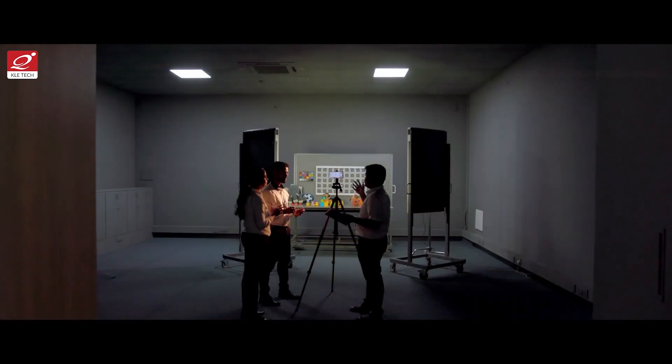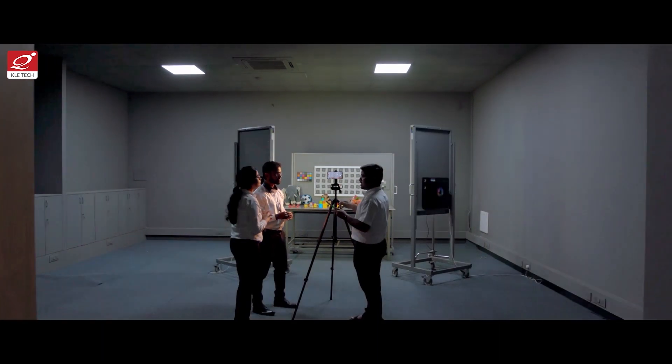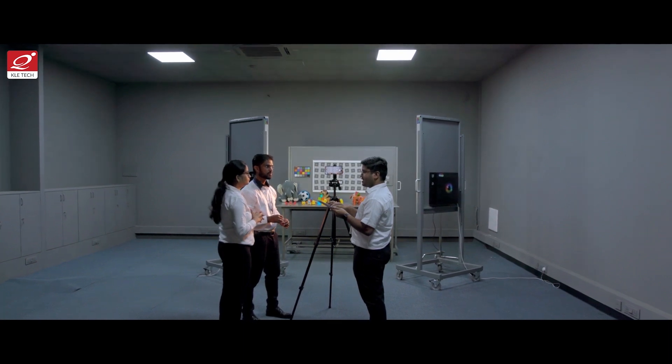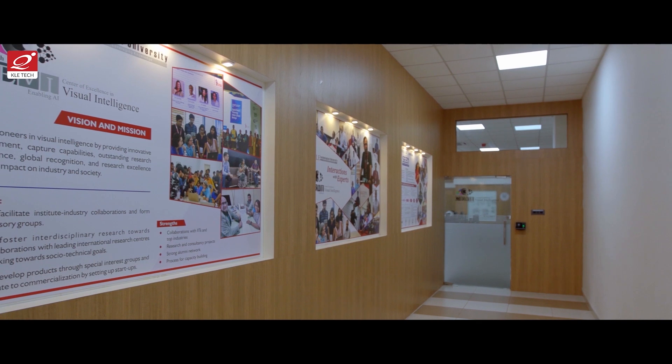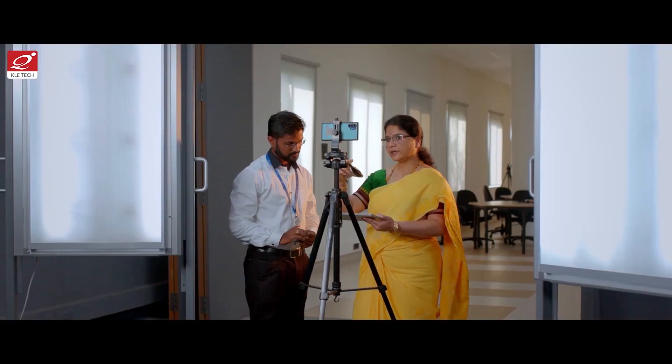It is very essential that the students, faculty, and researchers get exposure in the field. Keeping this in mind, we collaborated with Samsung, a world-renowned electronics company in mobile technologies and also in consumer electronics. And we together have set up SeedLab — Students' Ecosystem for Engineered Data.